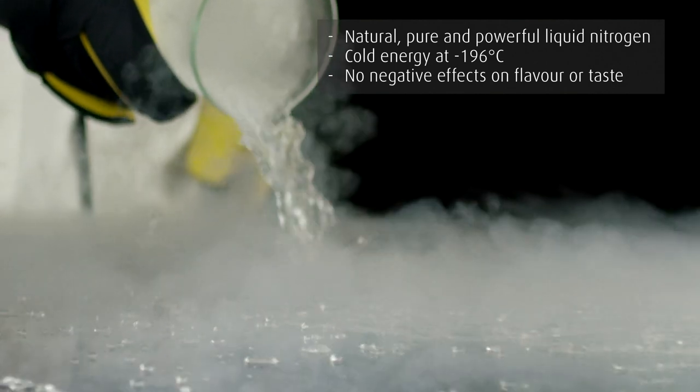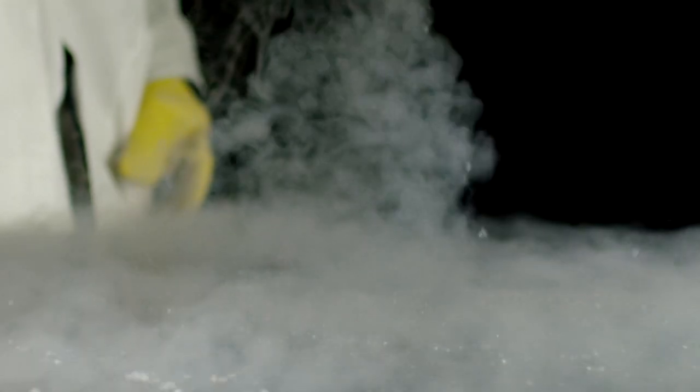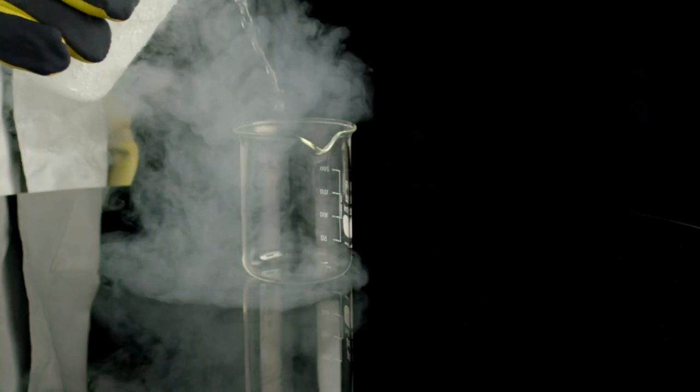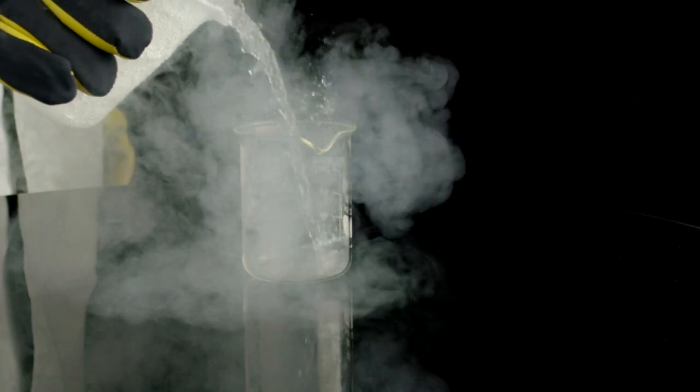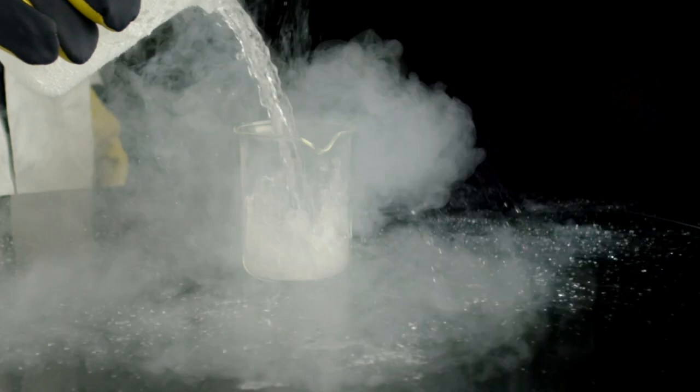Nitrogen is a natural product, extracted from air, purified and chilled to minus 196 degrees Celsius. As it is inert, it does not affect the flavor or aroma of foodstuffs, even if directly injected at extremely low temperatures.